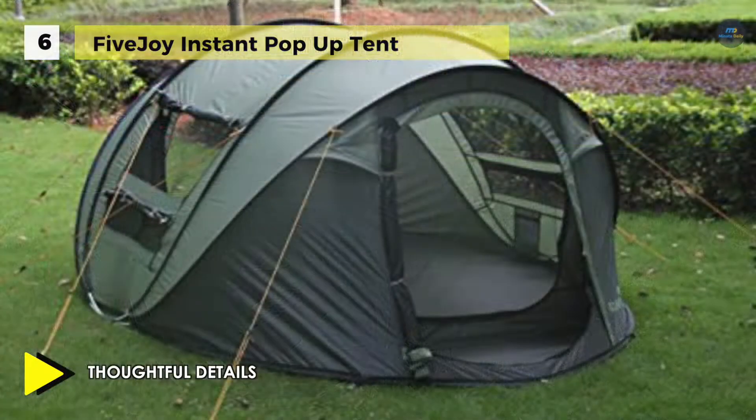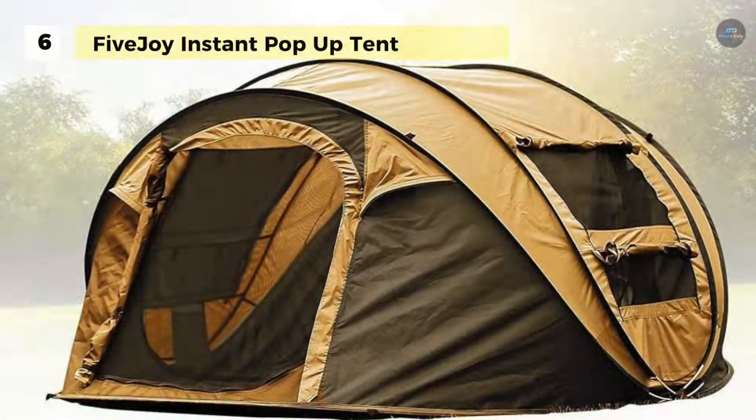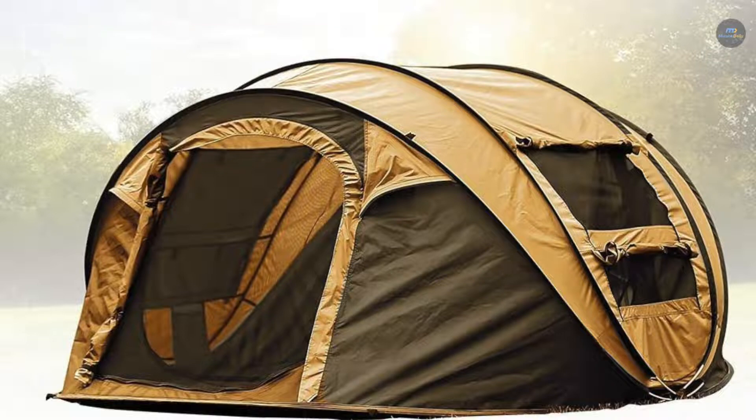The double windows and doors create cooling air circulation, and you can use hang loops to hang your camp lantern and secure your windows and doors with convenient ties.